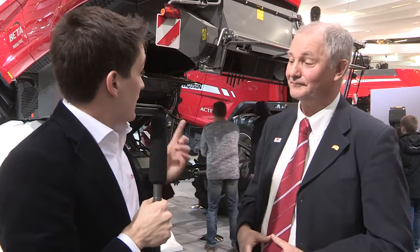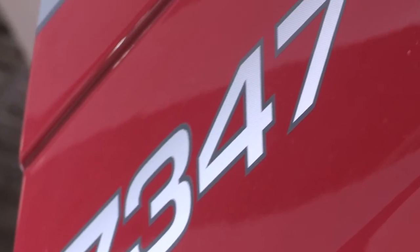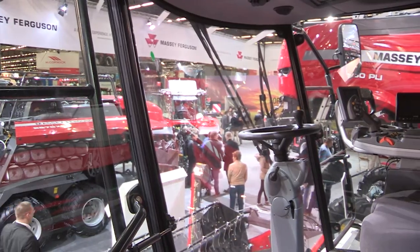There is also a new combine in the Activa range — the Activa S combine. Can you tell us a bit more about that? Yes, we've got on the stand the 7347, which is the six-walker version of the new Activa S. There are two models, a five and a six-walker version, and what's really new about this is the cab — the Proline cab. What's so special and what gives more comfort to the customer?